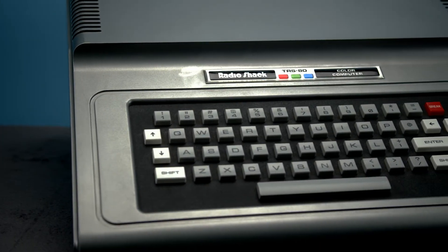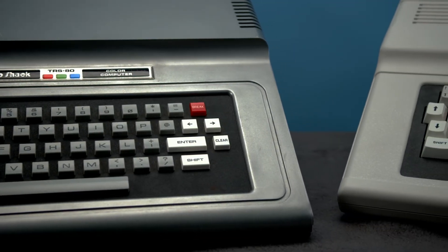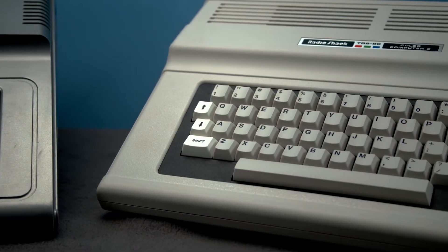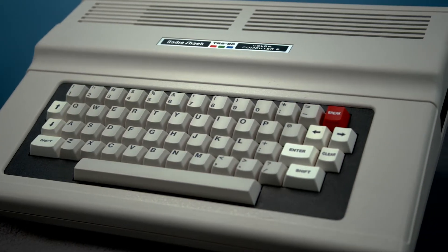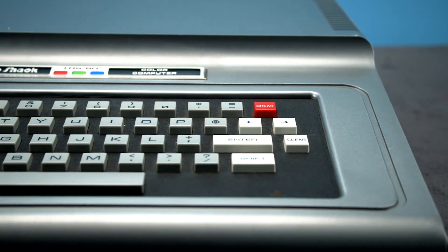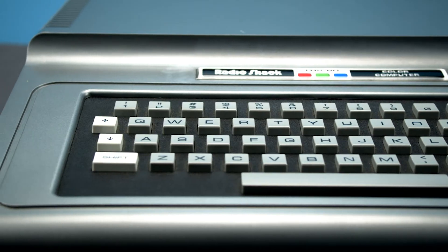As time went on, the CoCo would receive some pretty major upgrades from Tandy. All new retail units would come with these upgrades pre-installed from the factory, but if you were looking to upgrade a model you previously bought, you would have to take it to Radio Shack and pay for them to upgrade it for you, since opening your case yourself would void the system's warranty. Some things never change. Our system is one of the later models — you can tell because the system sticker is centered, whereas on the original model it was left-aligned, and the casing surrounding the keyboard is silver instead of black.